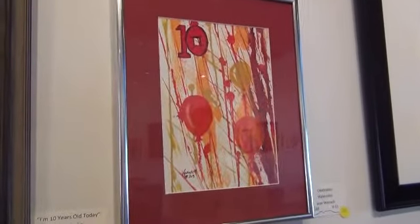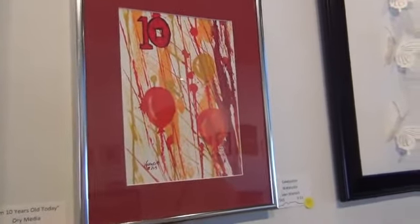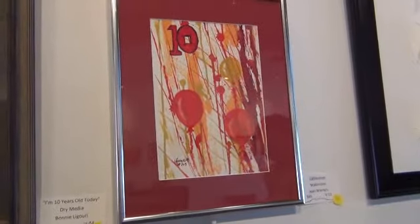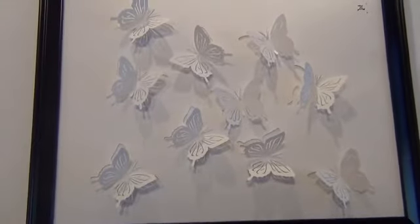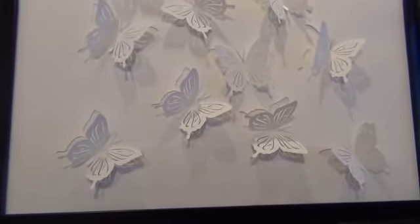This is called Celebration — also a lovely interpretation for the theme this month, the gallery's 10th anniversary. It's a watercolor by Jean Winch with beautiful, vibrant colors. It's very celebratory — that would be great for a little child's 10th birthday. And this is the one piece that I voted for in the contest. The title is Flight of Fancy. It's cut paper by Judith Hedom. It is so fun to look at, and I just cannot imagine the time and effort it took to cut all of that paper. Thank you — so imaginative.